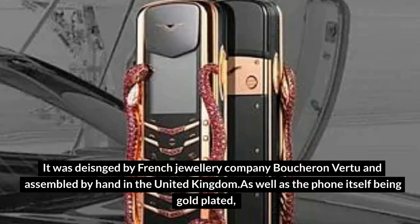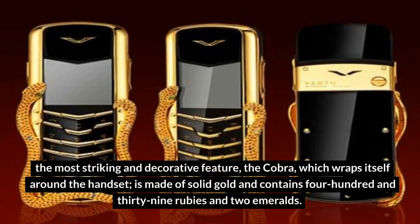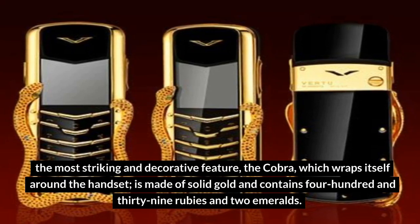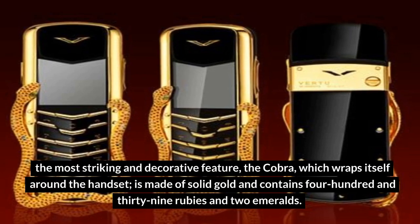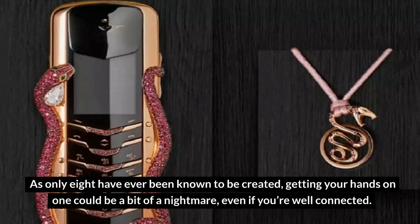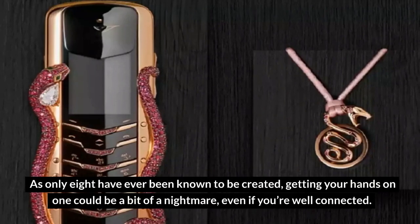As well as the phone itself being gold-plated, the most striking and decorative feature — the Cobra, which wraps itself around the handset — is made of solid gold and contains 439 rubies and 2 emeralds. As only 8 have ever been known to be created, getting your hands on one could be a bit of a nightmare, even if you're well-connected.